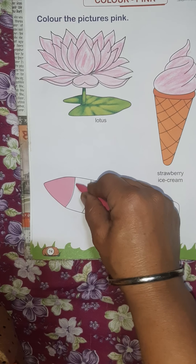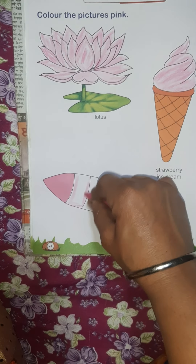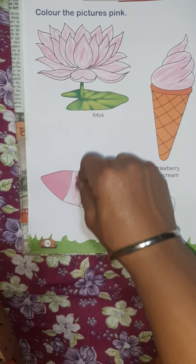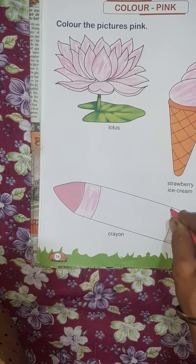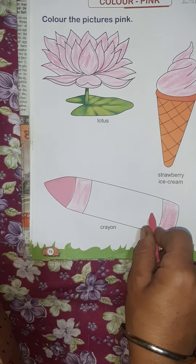Next one: crayons. Very good. Slowly, slowly, you have to fill pink color in the crayons.